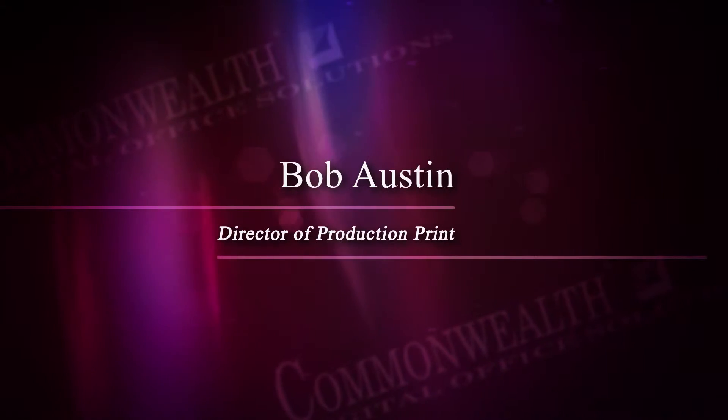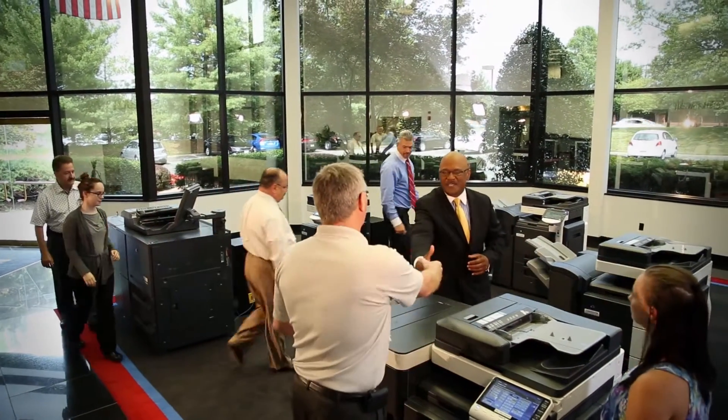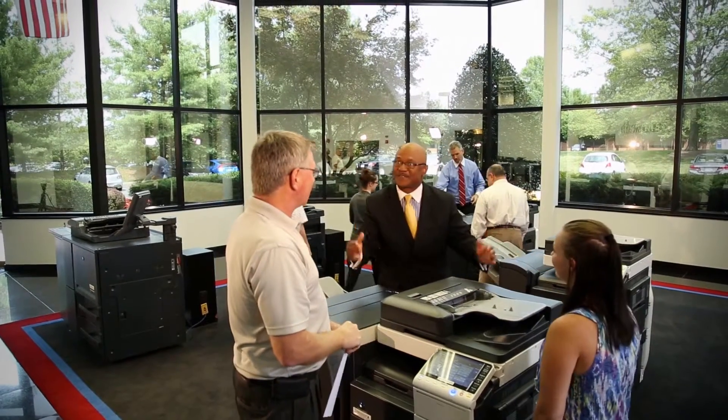Another division here at Commonwealth is our production print division. Production print, simply defined, is basically high volume copying or printing whose output is critical to the day-to-day functions of an organization. Typically what we found is that if you go to colleges, universities, schools, print shops, CRDs — central reprographics departments — those are typically prime targets for production print products.